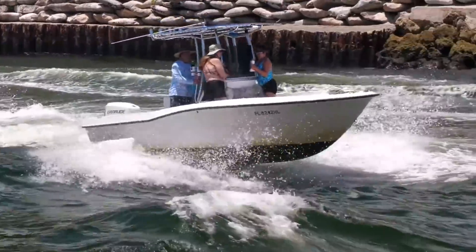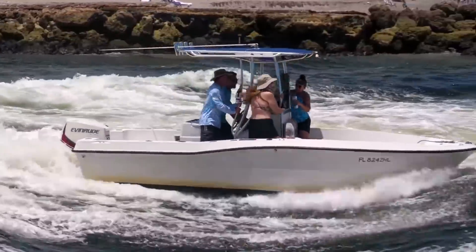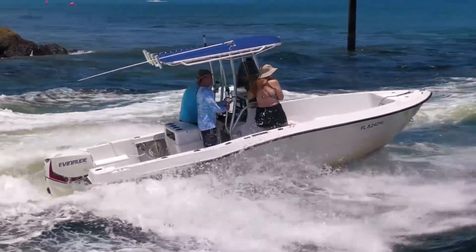Welcome back everybody to Boats vs. Hallover, where Man and Machine take on Mother Nature down at Hallover Inlet in Miami, Florida. But today we're not at Hallover — we are on a field trip to Boca.